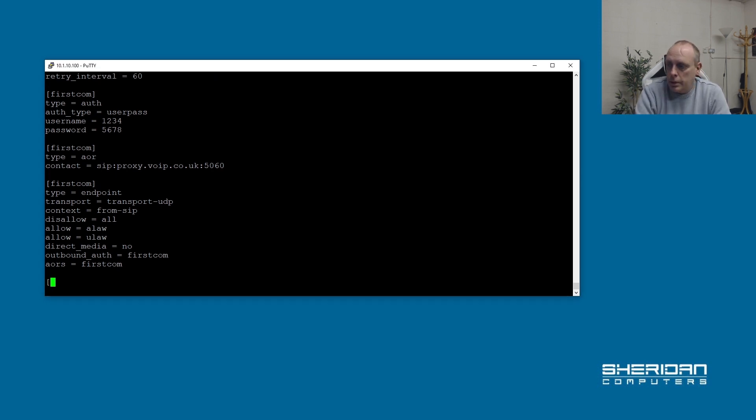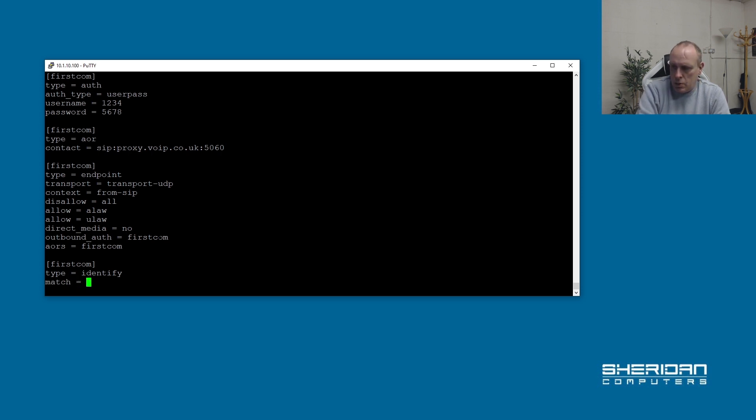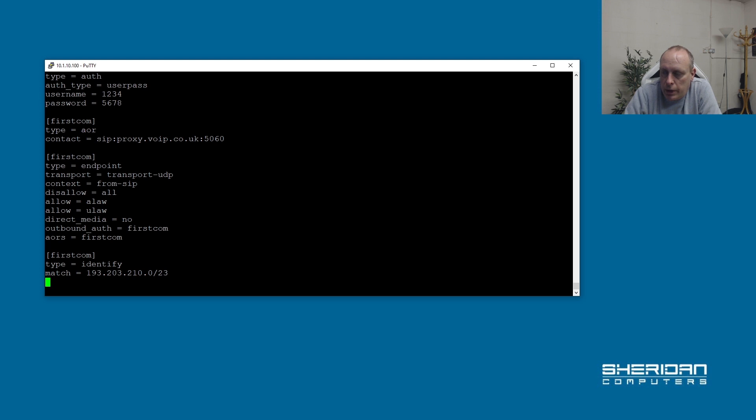The next thing we need to set up is the identify section. [firstcom], type=identify. Then match=193.203.210.0/23. This identify section is identifying our endpoint. That network address 193.203.210.0/23 is FirstCom Europe's IP range — if you're using another provider such as Gamma, you'll need to use their IP range, not FirstCom's. And then endpoint=firstcom.